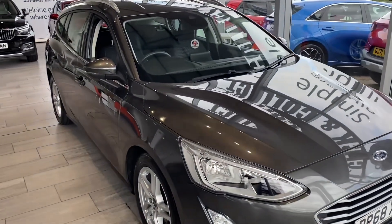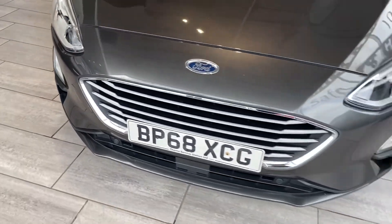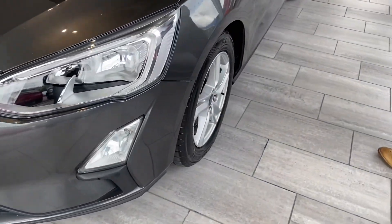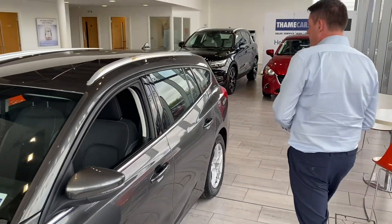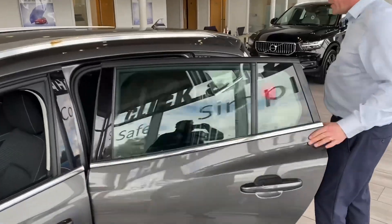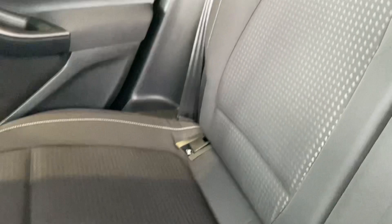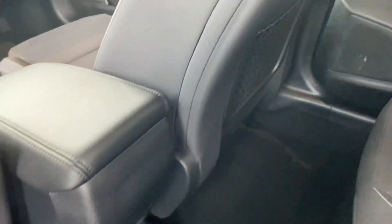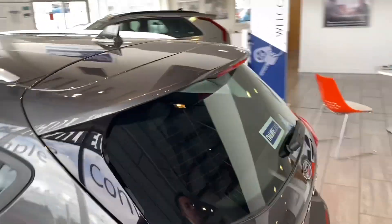Let's take you around this magnetic grey Focus. This is a 2019 68 plate, just over 25,000 miles on the clock. It's got perfect 16-inch alloy wheels, tinted glass to the rear. It's got cloth upholstery with ISOFIX and three-point seatbelts. This would make a great family car or business car.